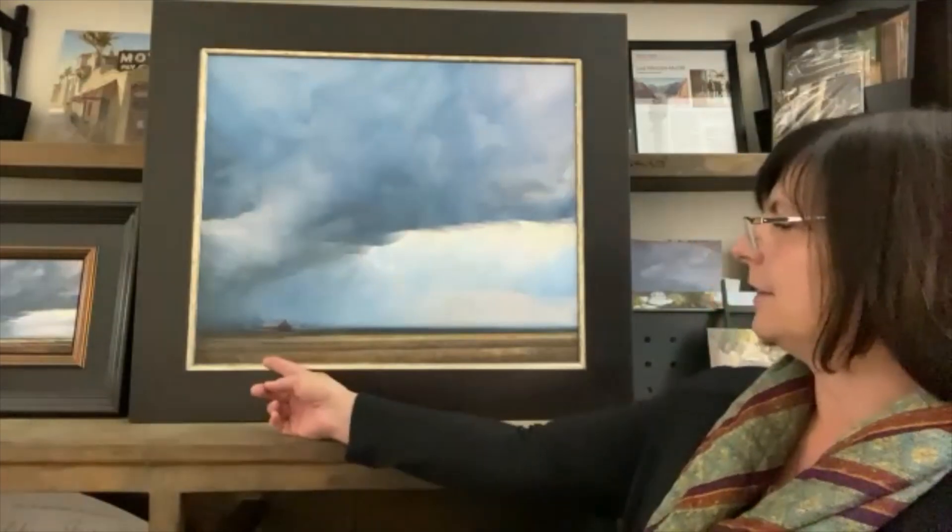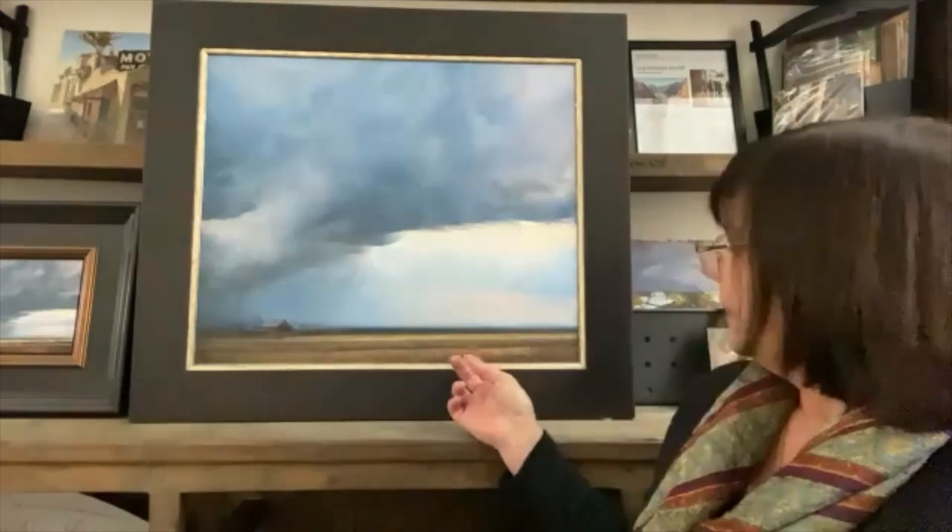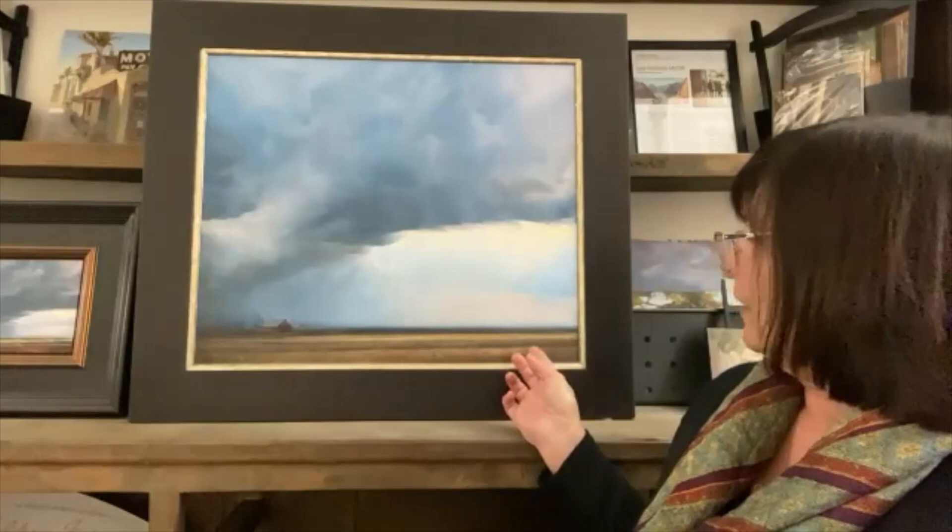I repainted this painting many times. There must be a lot of layers on here, except for down here in the foreground where I left the drips from my underpainting.